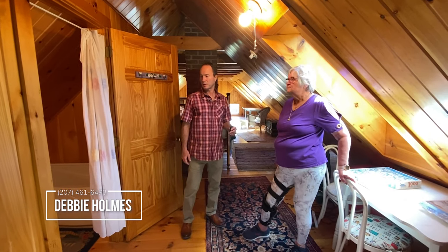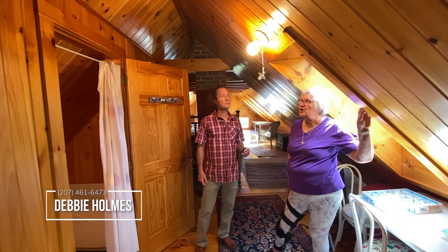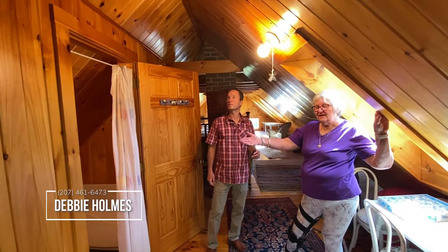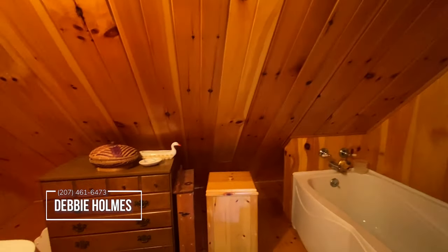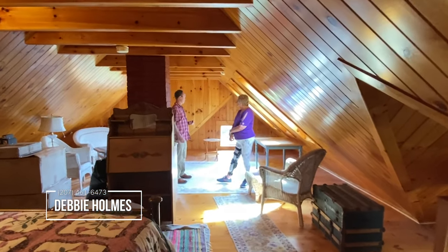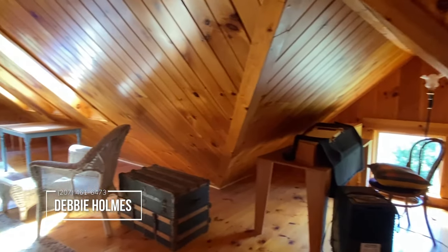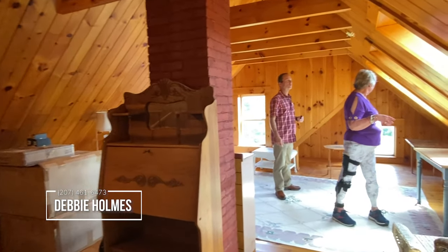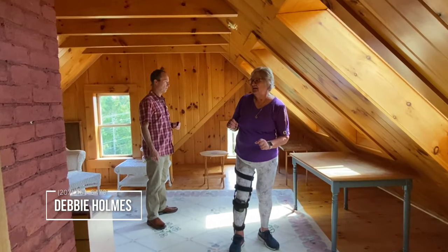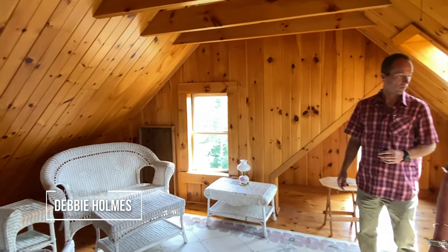Here we are on the third floor. This is all finished with pine — V-notched pine. There is a full bath. We've got views out to the bay. These little eye dormers on the sides give you little vignettes of seating — a beautiful area to sit with nice views of the water.